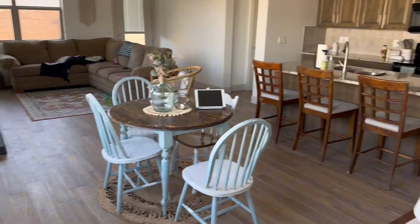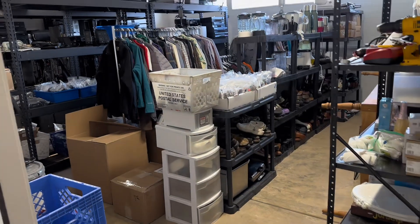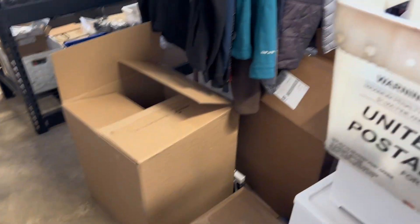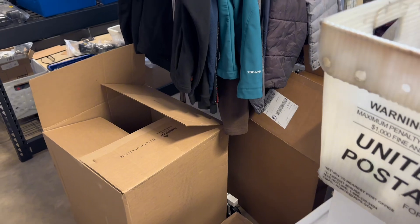If possible, if you have the space, try to separate your living area from your work area. My whole business is conducted within this small office, this listing station, and my garage. It's just nice to keep things organized and to escape work or stay focused — and personally, to keep the wife happy.